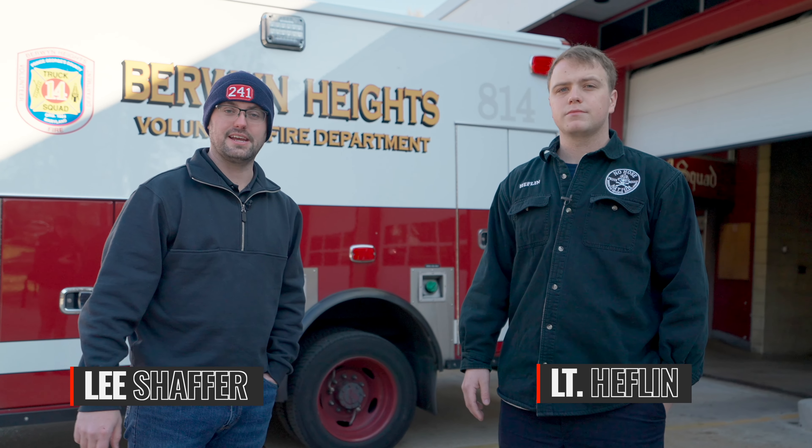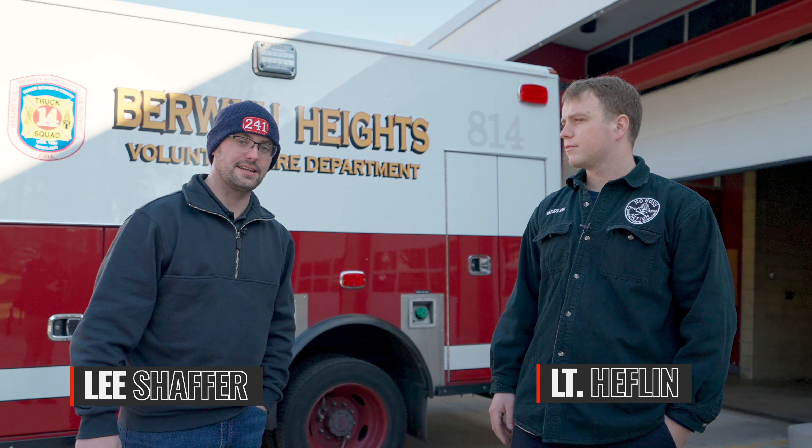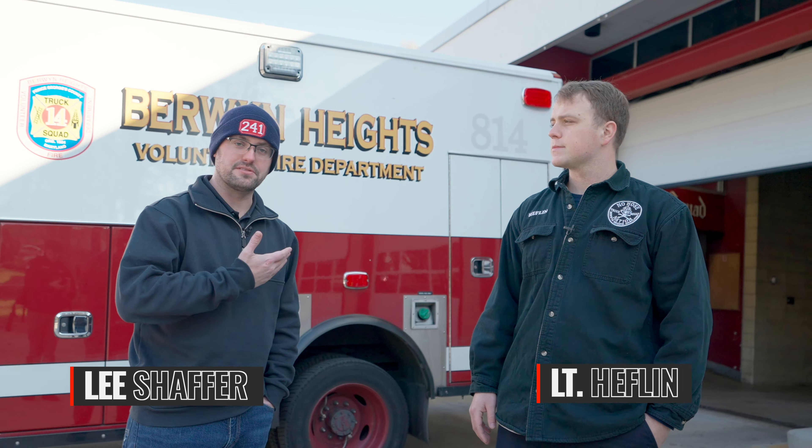Hey guys, Lee Schafer here with iViz LED lighting and the FireTech brand of lights. Here today with Lieutenant Heflin at Station 14 in Prince George's County, Maryland. This is Berwyn Heights Volunteer Fire Department, and we're talking about their ambulance today.